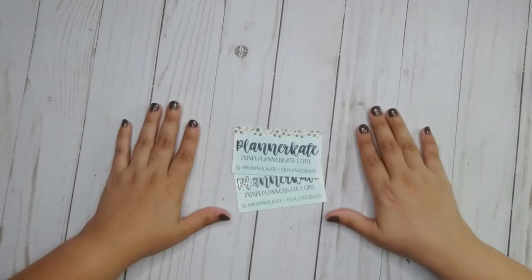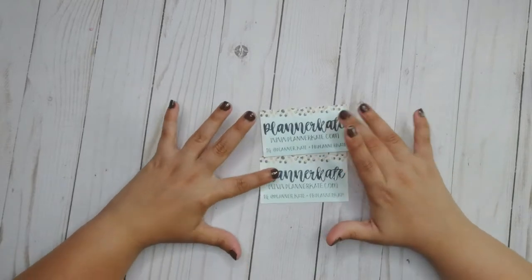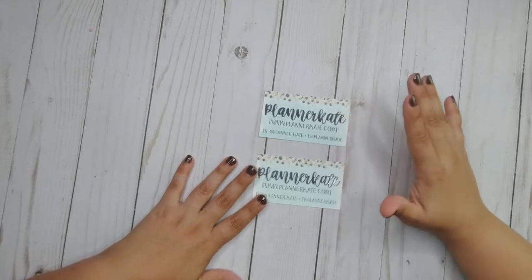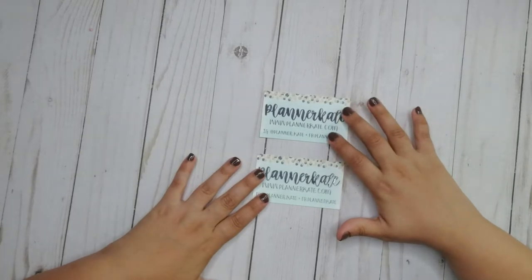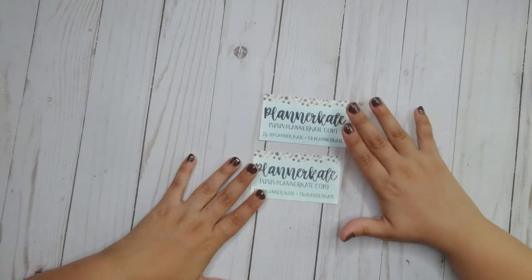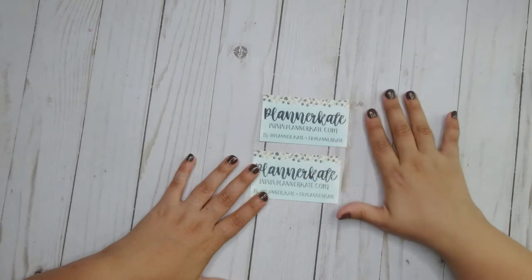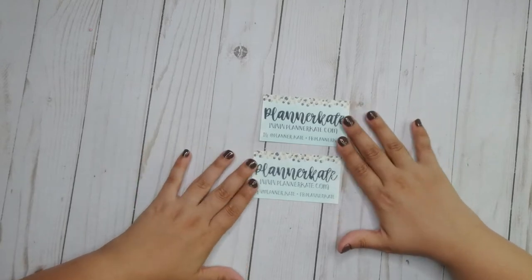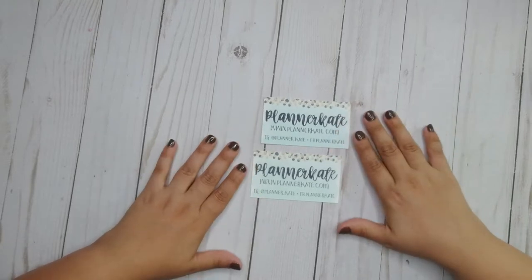Hi everyone, welcome back to my channel. My name is Melanie and this is Our Budget Life. What I have here are two business cards from Planner Kate, and that means that I've finally received my first ever two orders from Planner Kate. I did place two separate orders. If you want to see what I got, stay tuned.